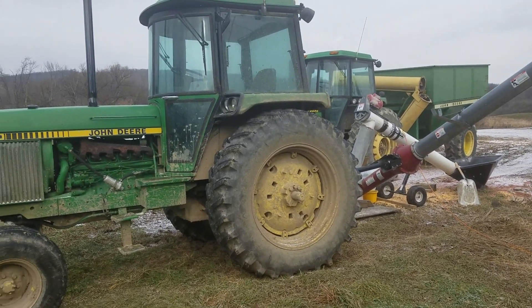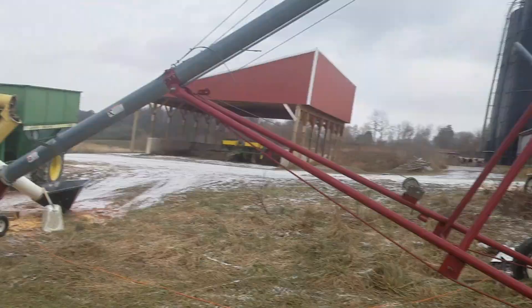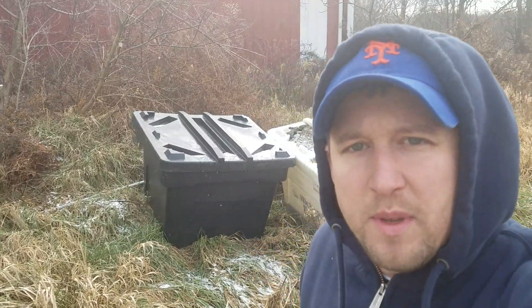Hey everybody, it is Sunday, December 10th, and I'm standing down at the grain bins right now. I wanted to do an update video, kind of a wrap-up of the season.